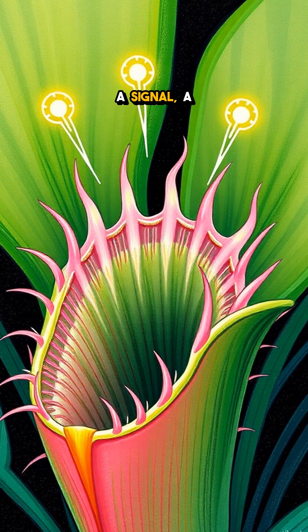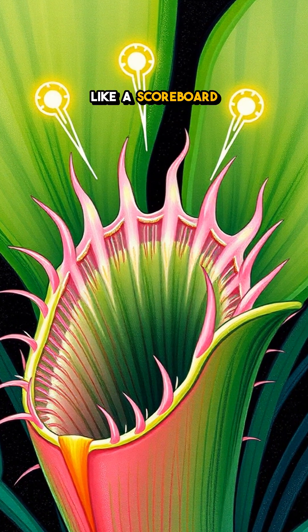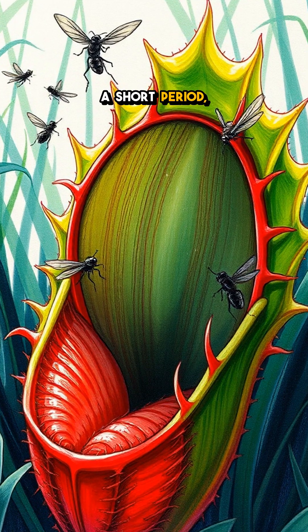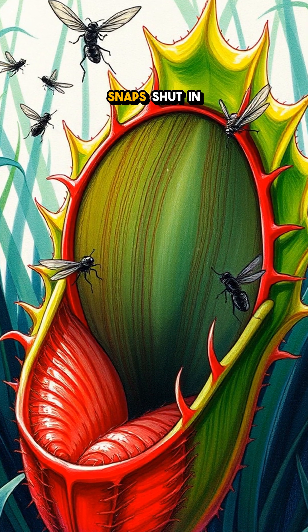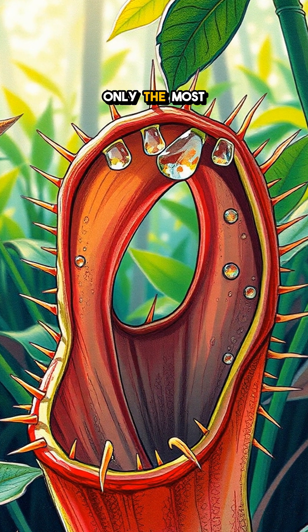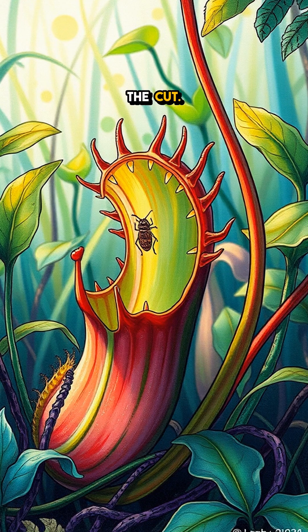Each touch sends a signal — a number count, just like a scoreboard for dinner. If those hairs are touched twice within a short period, bam, the trap snaps shut in the blink of an eye. It's a primitive but effective counting system that ensures only the most serious contenders make the cut.